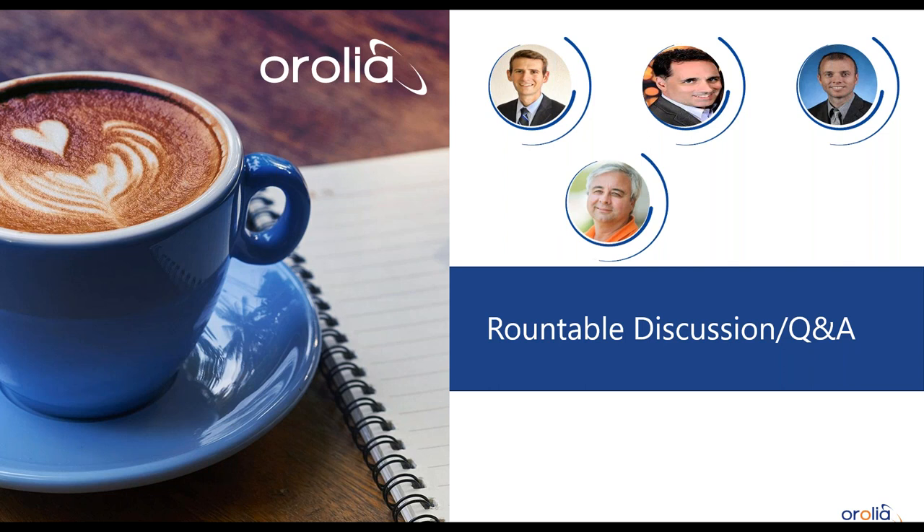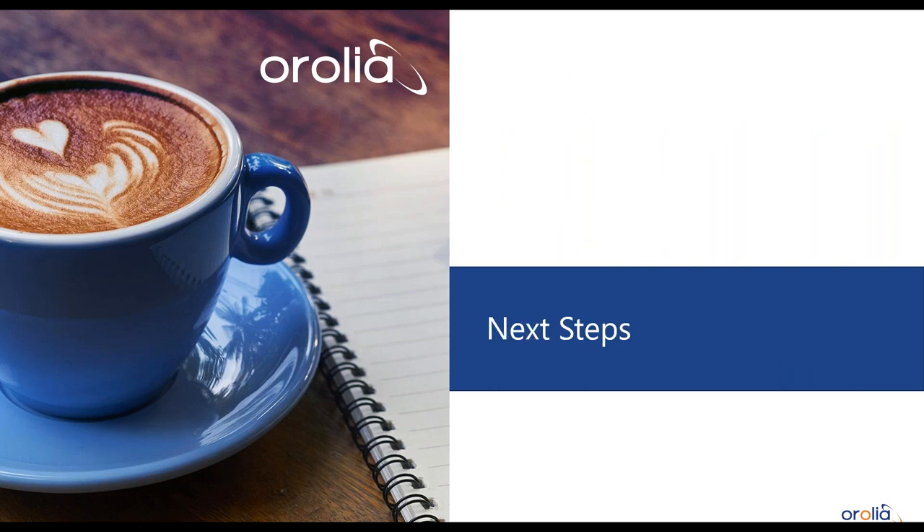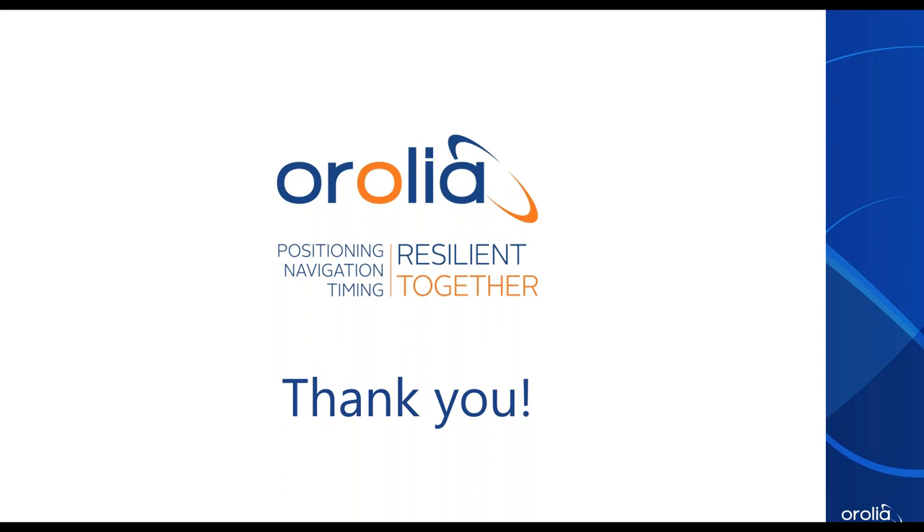We're approaching the top of the hour — that's all the time we have. Thank you to our speakers for a very interesting presentation. You will receive an email with links to find this recording. We look forward to having you join our next coffee talk coming up soon. Thank you all, have a good day, bye-bye.